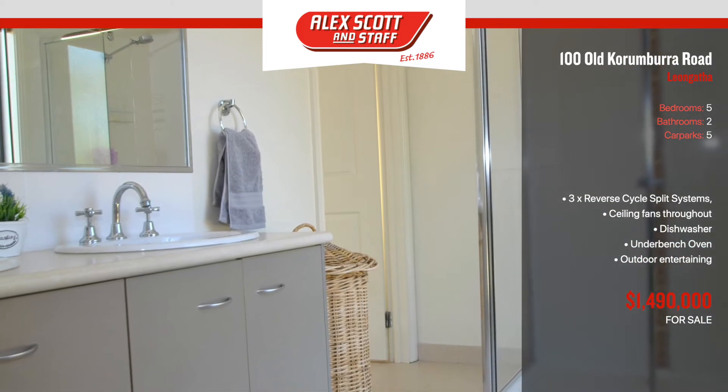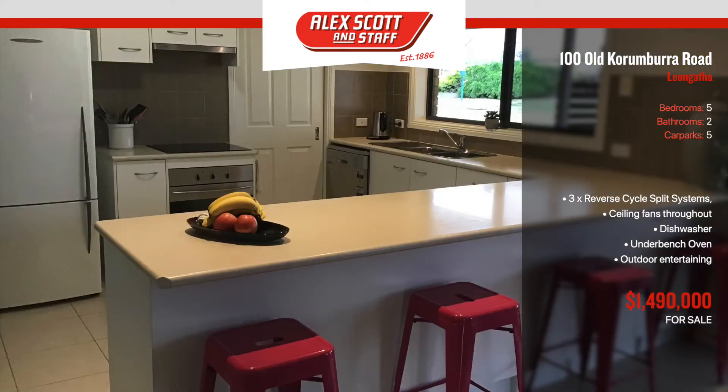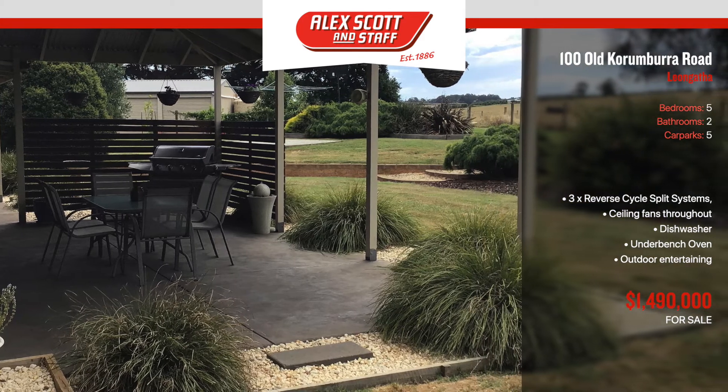The home features five bedrooms, full ensuite and walk-in robe to the master, formal lounge, family and dining room adjoining the large open kitchen, separate rumpus room, and a large undercover outdoor entertaining area to the north of the home.